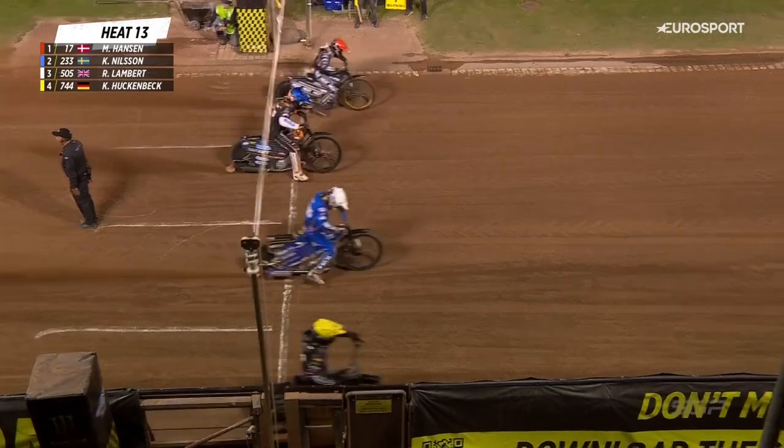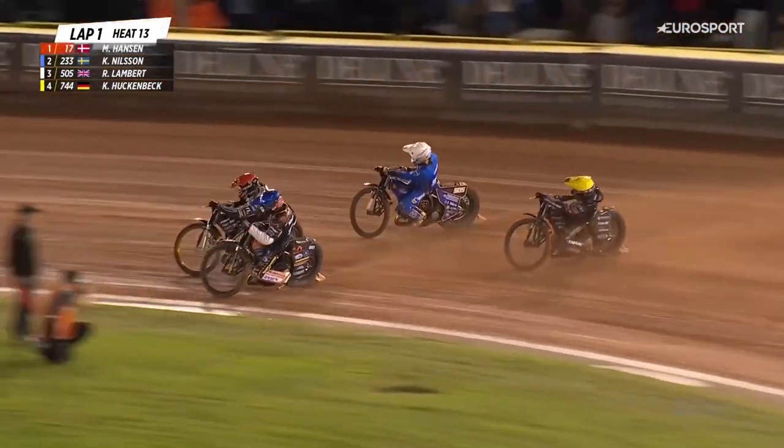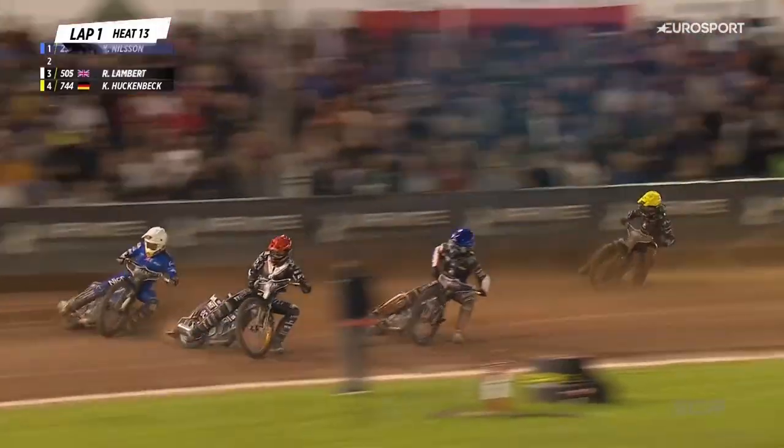Back on with action now — a move for Kim Nielsen, but he completely blows the start. It's Hansen once again off the inside, Kim Nielsen coming through momentarily into second, and down the outside here comes Lambert.